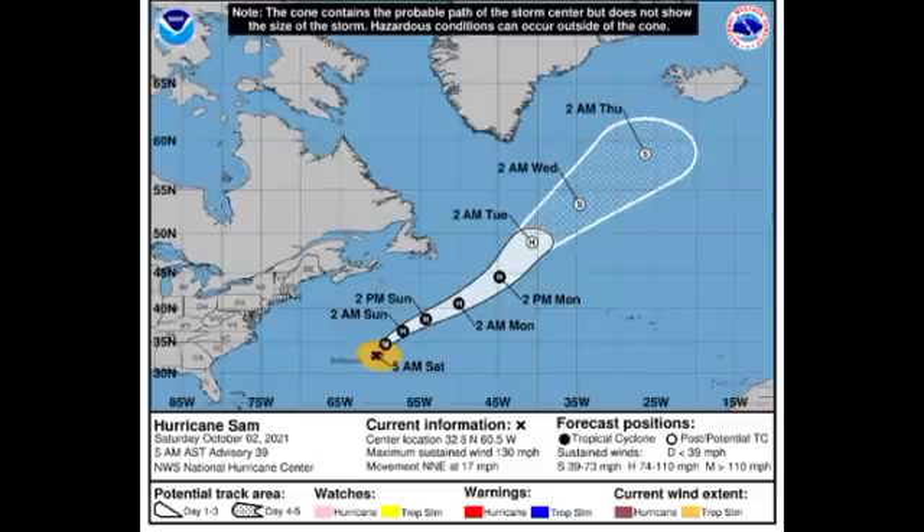Sam has maximum sustained winds of 130 miles per hour, so it is still a Category 4 hurricane, but it is much weaker than it was yesterday — yesterday it was at 150 miles per hour, now it is 20 miles per hour less in strength. It is accelerating to the north-northeast at 17 miles per hour, and by tomorrow it is expected to be downgraded from a major hurricane to a Category 2.